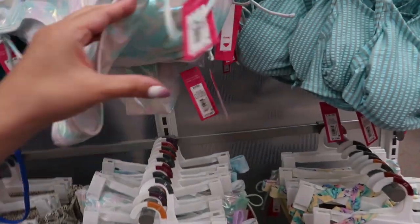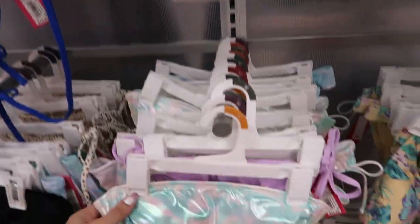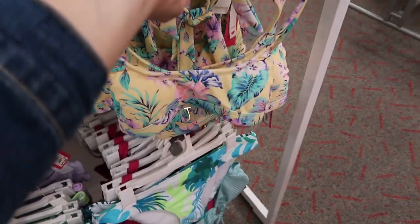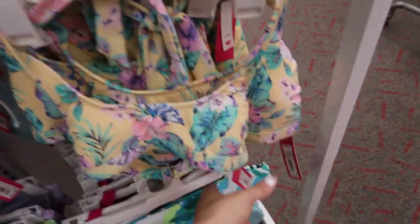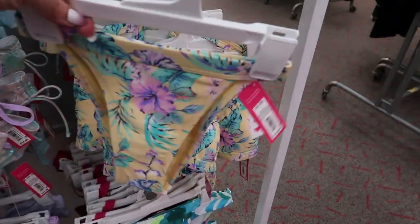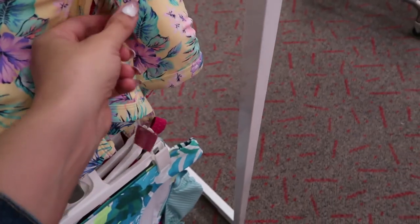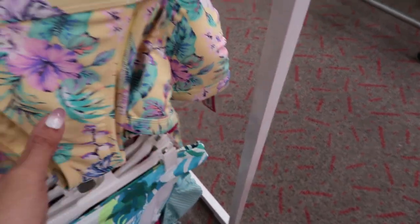Here is a little halter style with the square neck detail, back closure, and this one is $14.99. I love those colors! Here's the bottom — they're really really high waisted. The bottoms are $14.99 and it is a cheeky style.